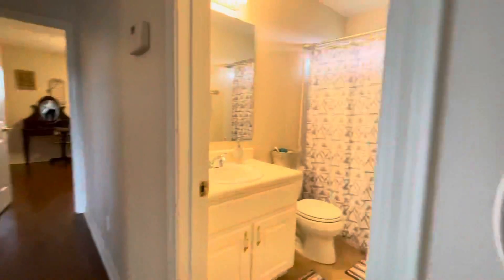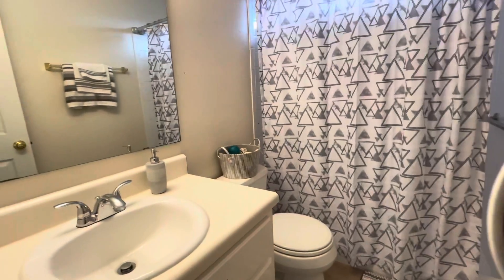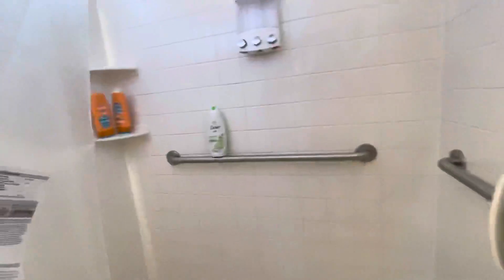Hall bathroom — this one actually has a shower, not a tub. It does look like it's got some handicap accessibility with the bars, but not a roll-in. It's easy to get into.